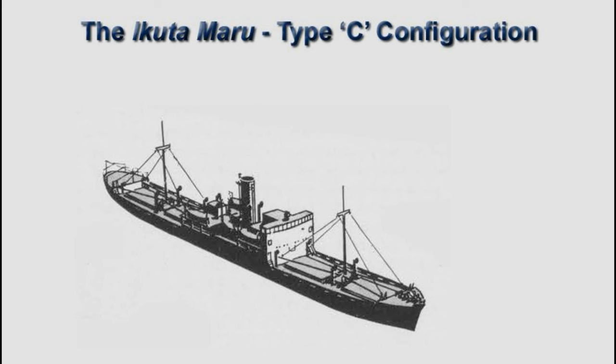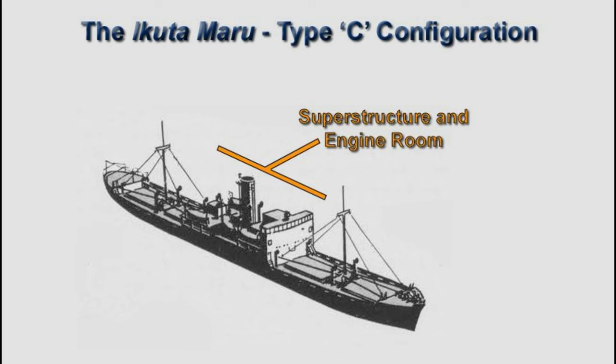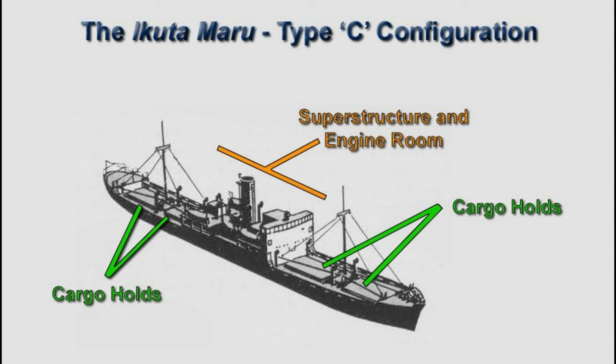The Aikuta Maru had a Type-C configuration, meaning the engine room and main superstructure are at the center of the vessel with cargo holds forward and aft.